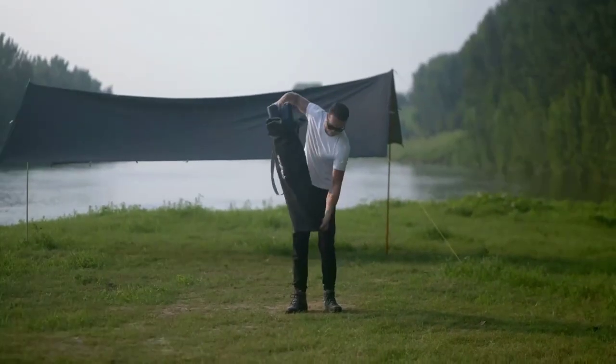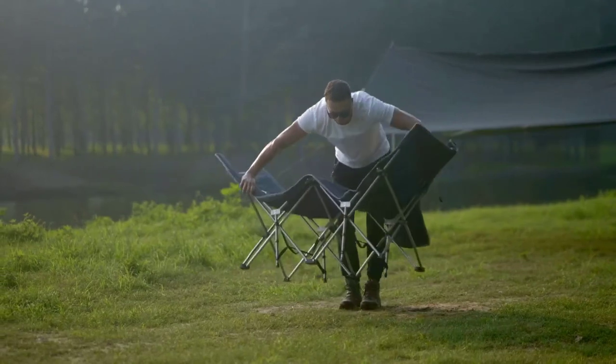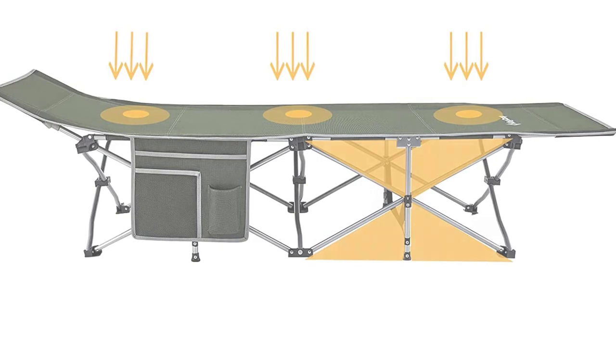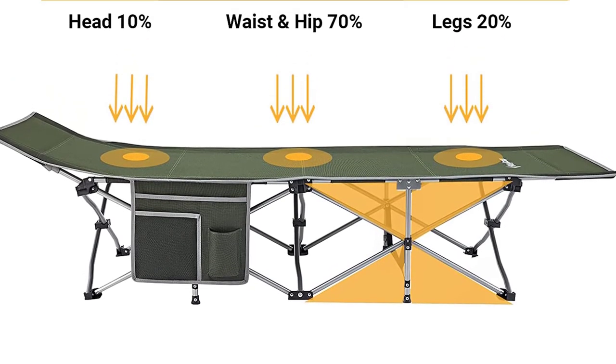With its unique heavy-duty carbon steel tube bracket, symmetrical triangular structure, and 10-point ground support design, this cot ensures maximum stability and safety, even for strong individuals, with a weight capacity of up to 264 pounds.